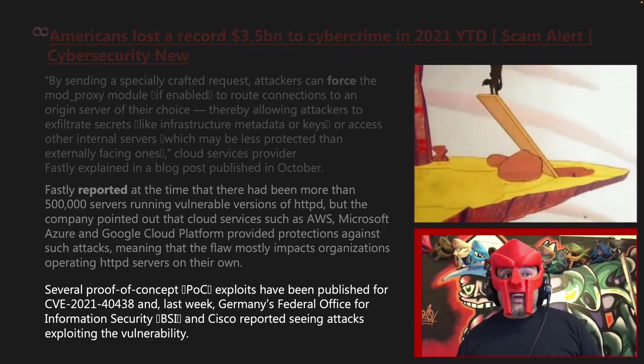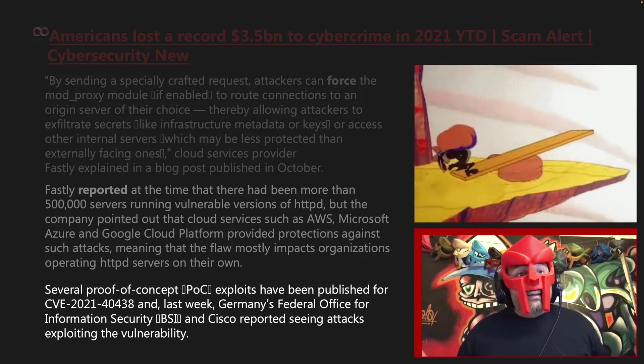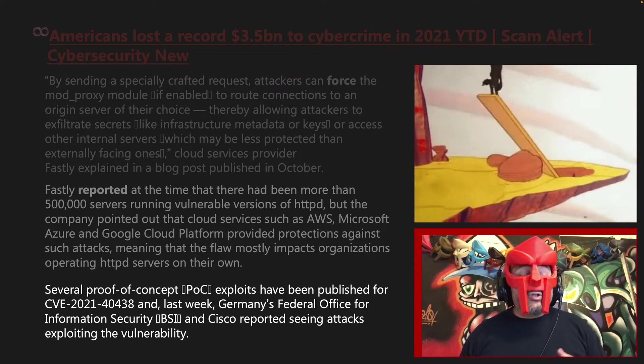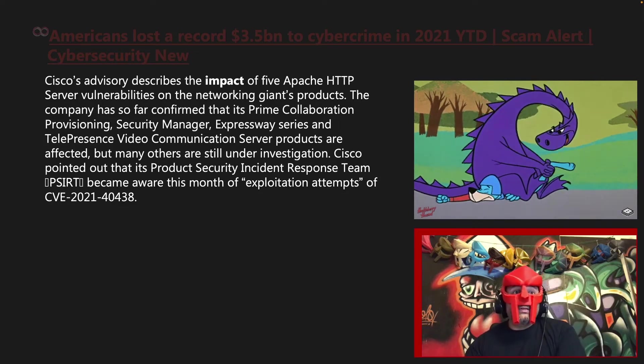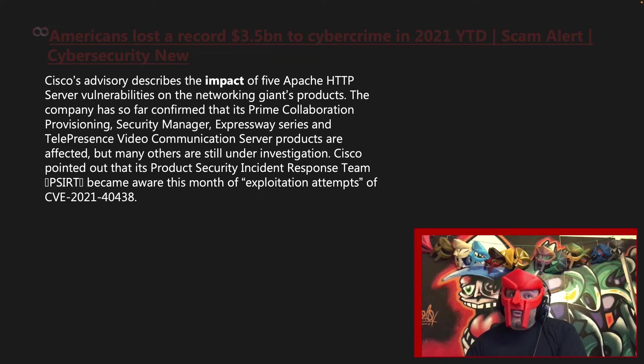Several proof of concept exploits have been published for CVE 2021-40438, and Germany's Federal Office of Information Security and Cisco reported seeing attacks exploiting the vulnerability. Cisco's advisory describes the impact of five Apache HTTP server vulnerabilities on the networking giant's products. The company has so far confirmed that its prime collaboration provisioning, security manager, express by series, and telepresence video communication server products are affected, but many others are still under investigation.